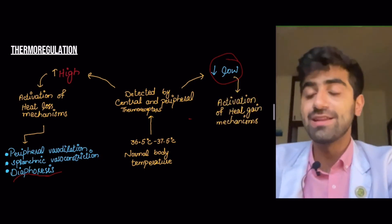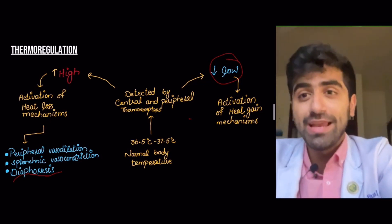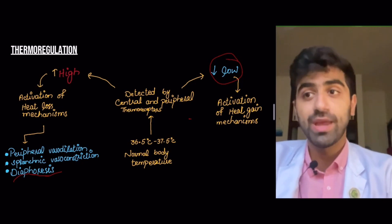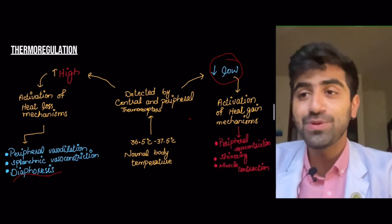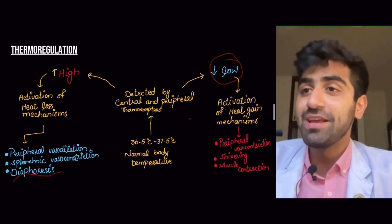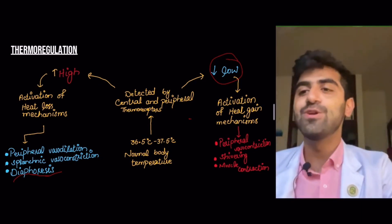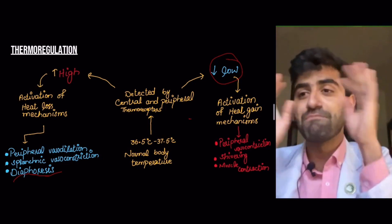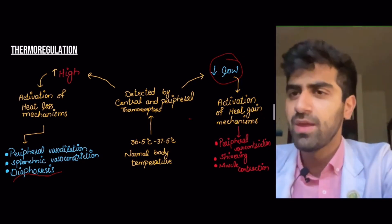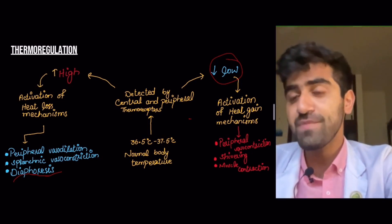Your body knows when to gain heat through those central and peripheral thermoreceptors detecting that body temperature is getting low. The body does essentially the opposite: peripheral vasoconstriction. Rather than increasing blood flow to the skin, it decreases blood flow to peripheral areas like your hands and feet to preserve heat and limit heat loss through the skin. That's exactly why when you go out in the cold, your hands and feet get very cold very fast.